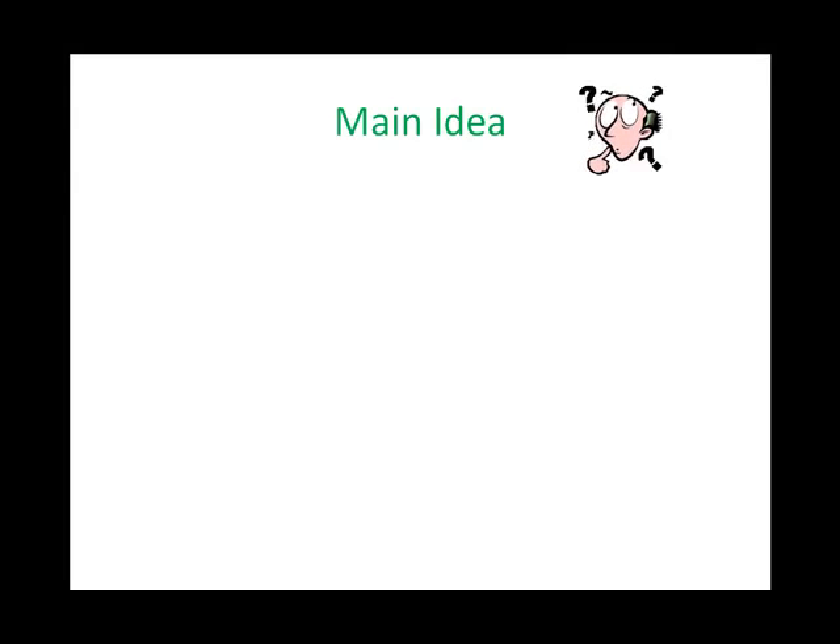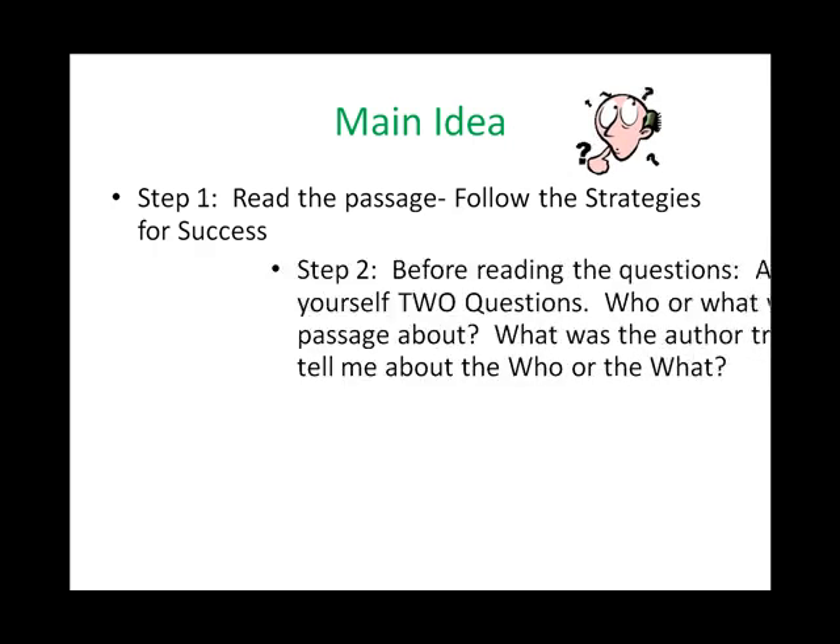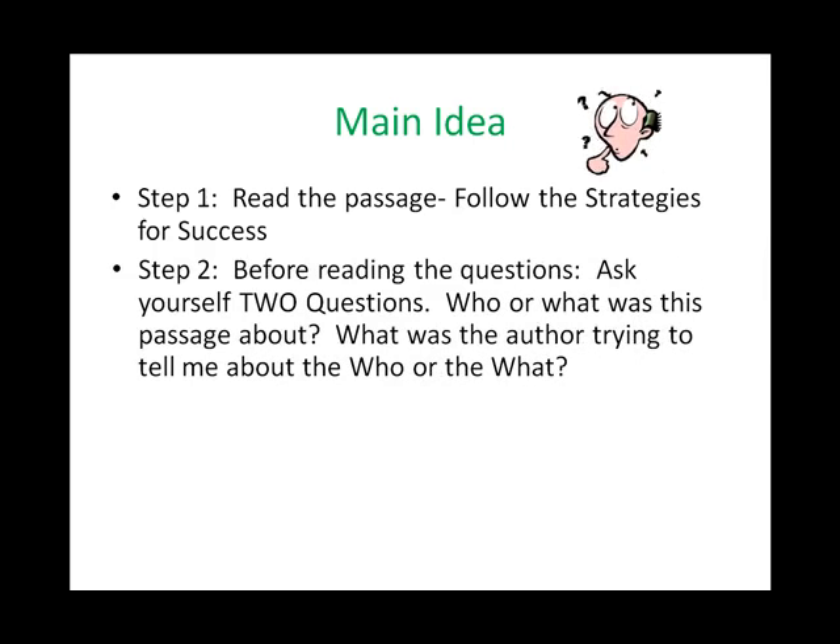You can safely bet that you will be asked to find the main idea or author's main point in almost every passage. It makes sense — if you don't understand the author's main point, then you really don't understand what you have read. I have found that this simple question often scares students. Well, have no fear. I am here to make this less scary and give you the tools to nail this question. The first thing you need to do is follow the strategies for success. Remember to read actively. Secondly, after you have actively read the passage, before looking at the questions, ask yourself two questions.